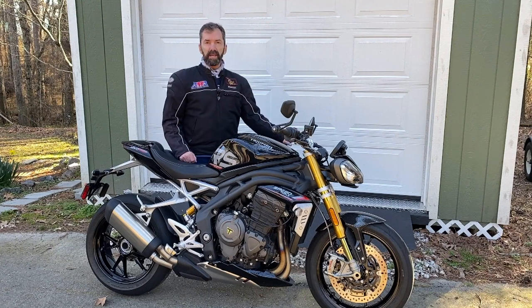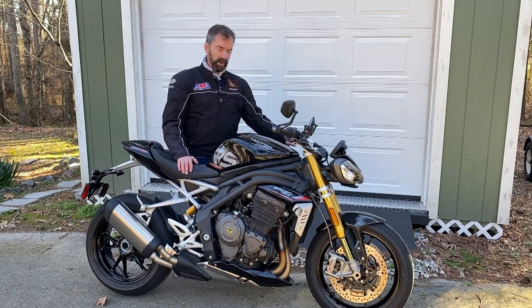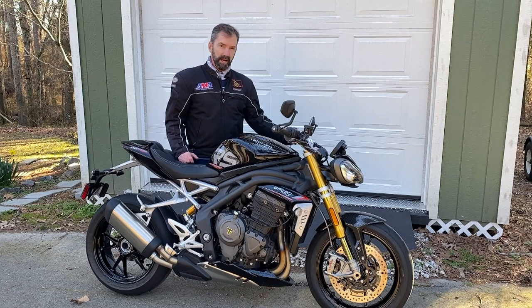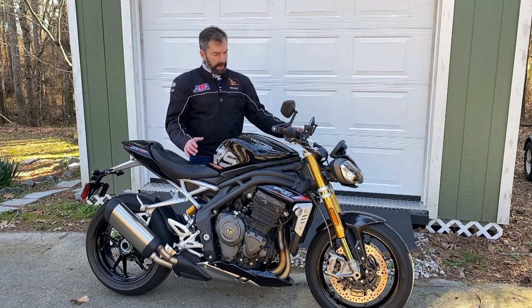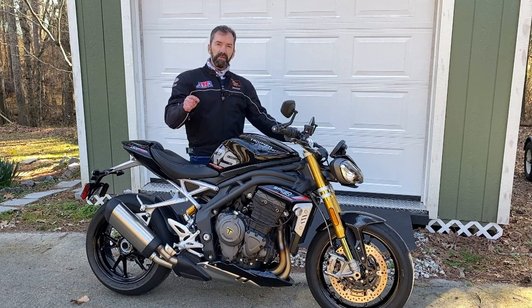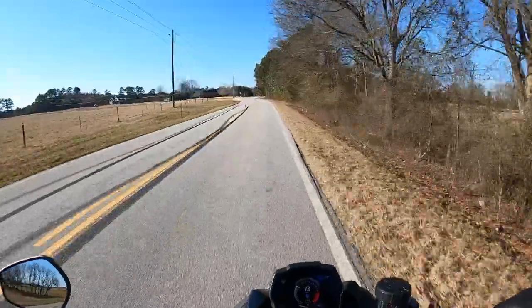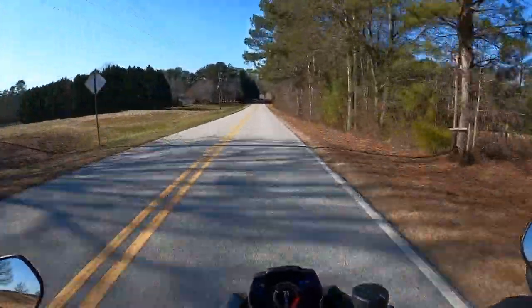So there you have it — the 2022 Triumph Speed Triple 1200 RS. We've had it for about a month and it is a phenomenal motorcycle. I want to thank our friends at Triumph Americas for the loaner. It's everything you could use and need in a fantastic super naked or hyper naked street fighter motorcycle — between the Ohlins suspension front and rear, the Brembo brakes, the electronics package, and the quick shifter and slip assist clutch. It's a phenomenal all-day rider because the upright handlebars let you thrash it on country roads, canyon carving all day, without needing a chiropractic adjustment the next day.